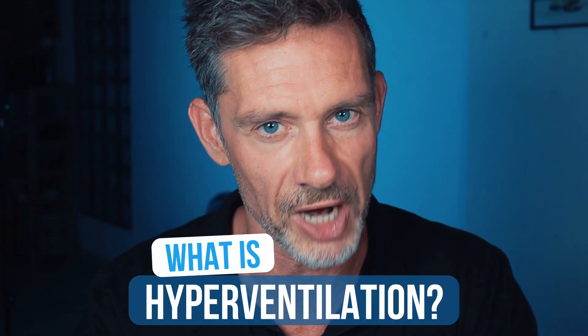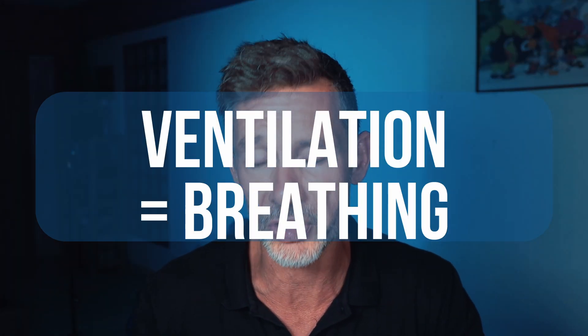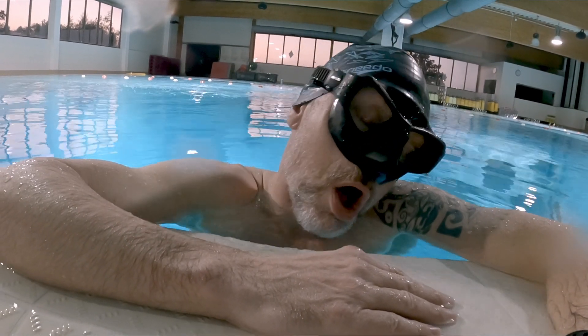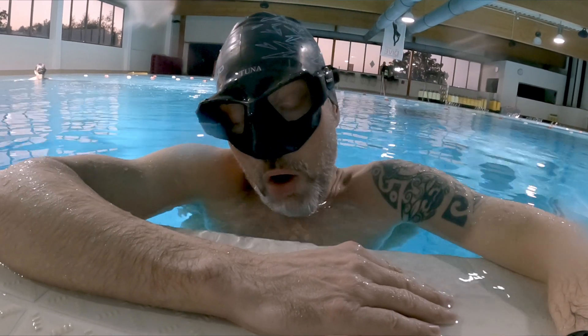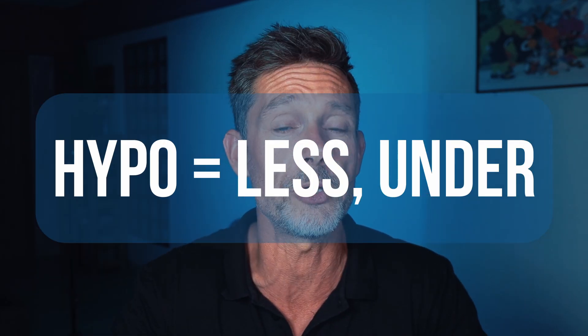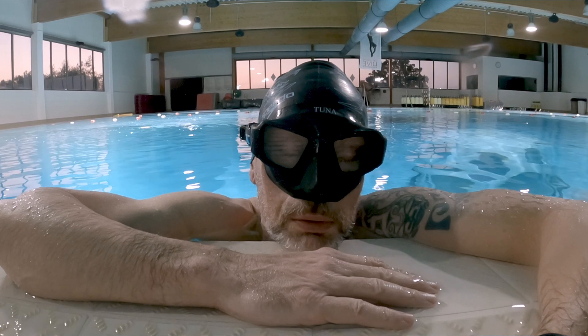Let me start with explaining what hyperventilation is, because many discussions about it go wrong because people have a different understanding of what exactly it is. Hyperventilation consists of two words: hyper and ventilation. Hyper means more, ventilation means breathing — so when you inhale and exhale, that is ventilation, simply breathing. So hyperventilation is over-breathing; you are breathing more than your body needs at a certain moment for a certain activity. Hyperventilation usually occurs when you do deep and fast breathing.